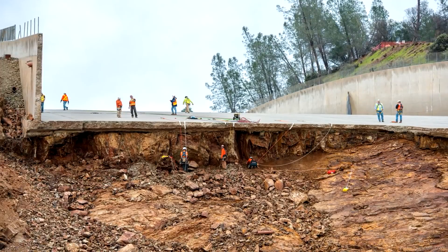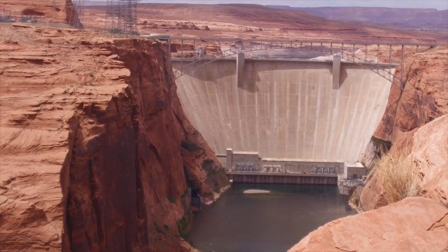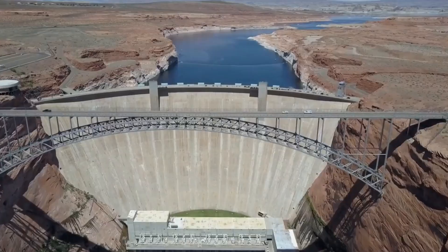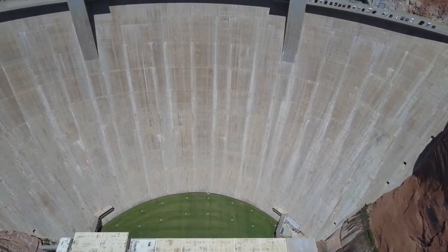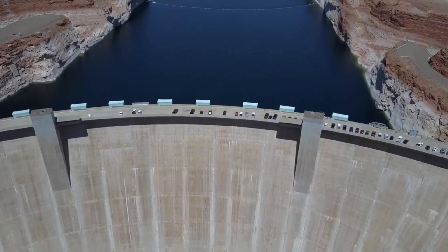By studying the engineering solutions and management strategies implemented at Oroville Dam, water managers at Glen Canyon can better prepare and possibly prevent the ongoing issues from escalating into a crisis. The situation also underscores the need for investment in modernizing infrastructure and enhancing the capabilities of existing facilities to handle extreme weather events and environmental changes, ensuring the safety and reliability of water resources.